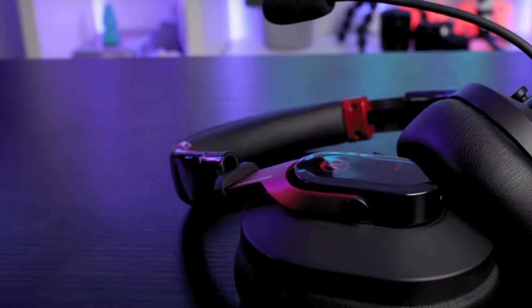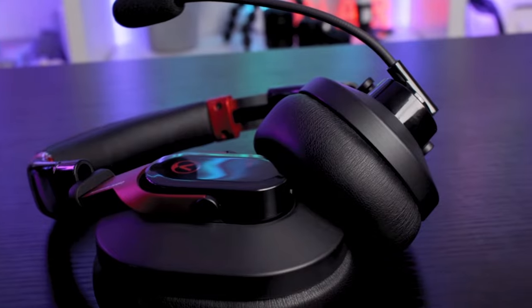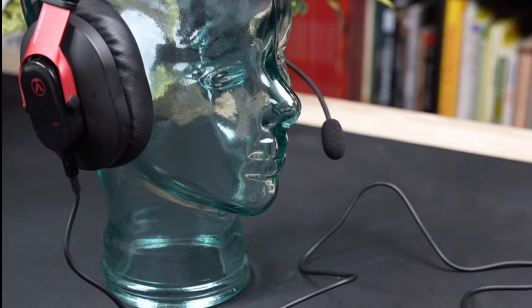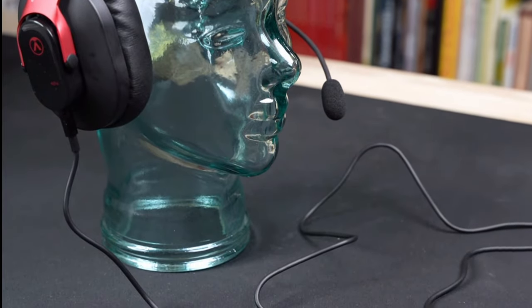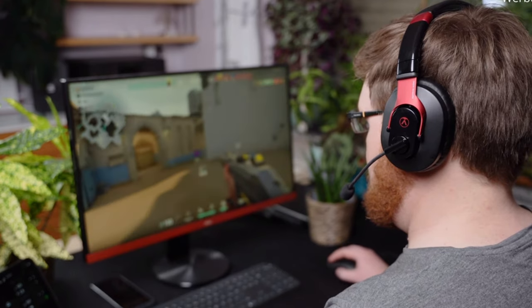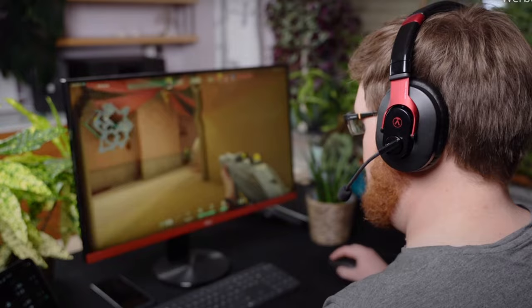The headset's microphone is omnidirectional, with a tilt-to-mute function and a built-in pop filter for maintaining clarity. It is compatible with various gaming platforms and comes with a removable cable. One drawback of the PG-16 is the absence of Bluetooth connectivity, which is available in some competing headsets at a similar price point.